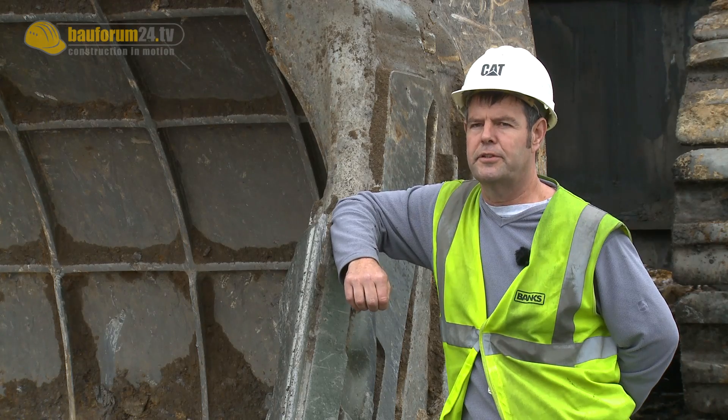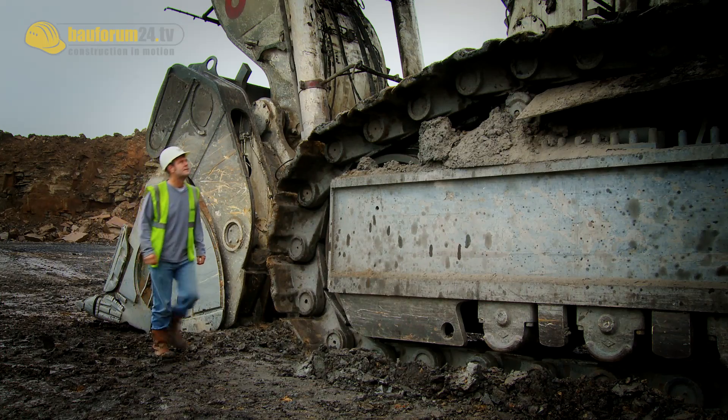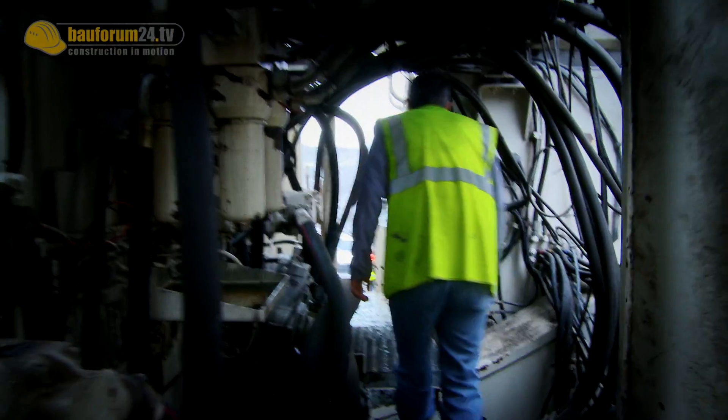When you start your shift you've got to do a pre-check walk round, just looking for anything that might be out of order, anything that looks like it's going to break or something that's not right. You can walk inside — there are big doors inside — and you can walk right round the engines.